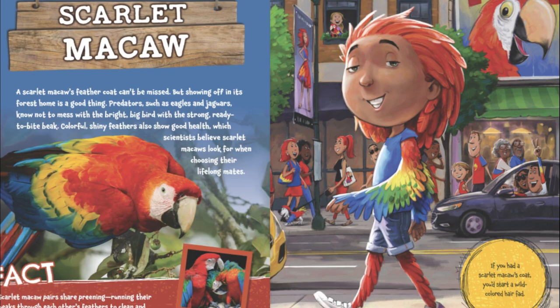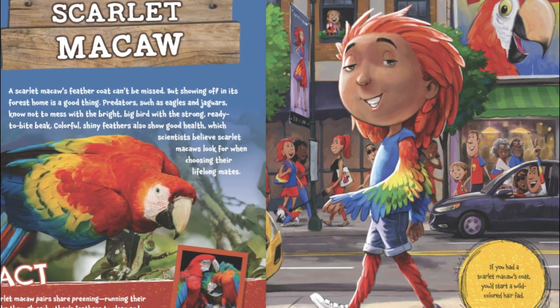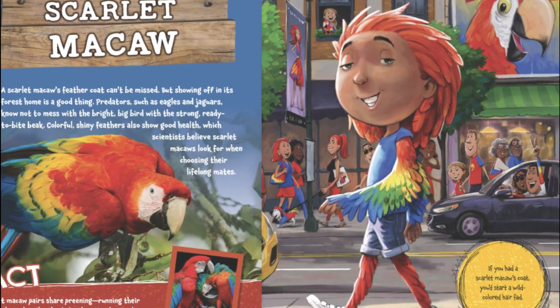If you had a scarlet macaw's coat, you'd start a wild-color hair fad.